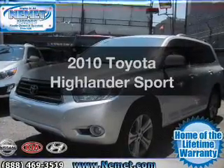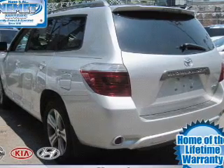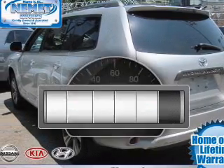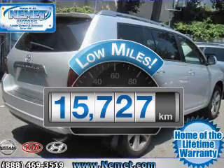Get noticed in this 2010 Toyota Highlander. If you're looking for an automobile with great attributes, look no further. Why worry about high mileage? Choosing a ride with lower mileage is the right choice for your busy life.